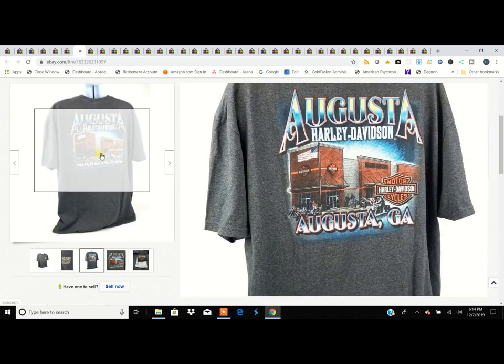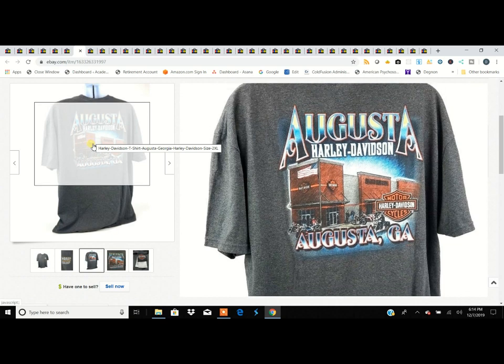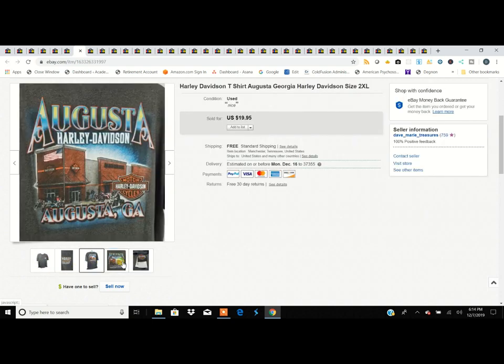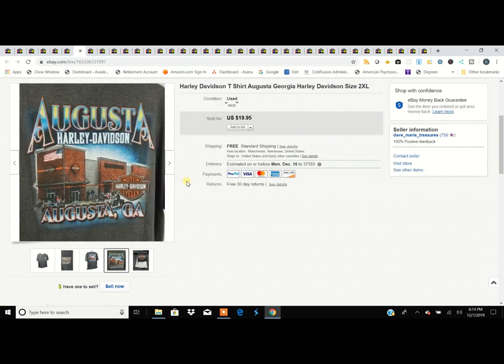Here's a Harley Davidson shirt. Nothing particularly special about this one — it's from Augusta, Georgia, which is a Harley Davidson dealership. People are really loyal to their local Harley dealership, so these sell pretty quickly. You don't get a lot of money, but we got $19 for it. Most of our t-shirts we only spend $1.99 on, so turning it into $20 is not a bad investment.